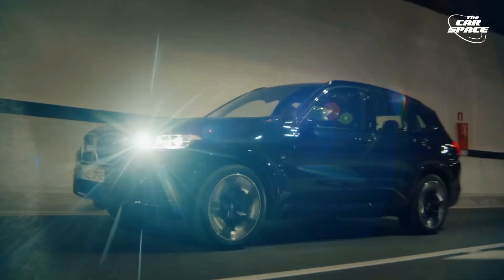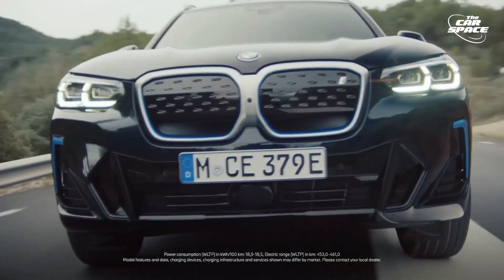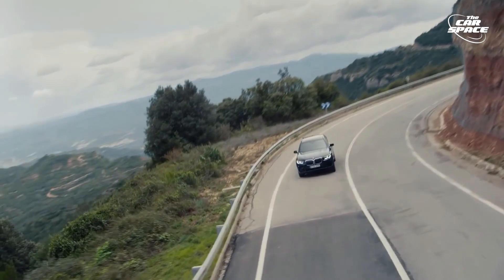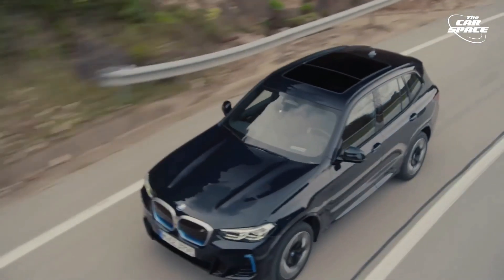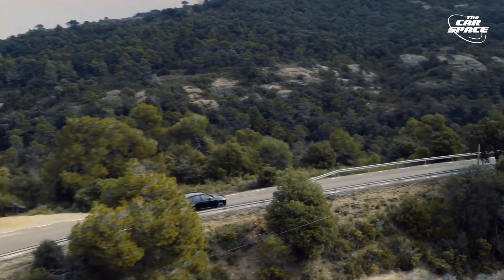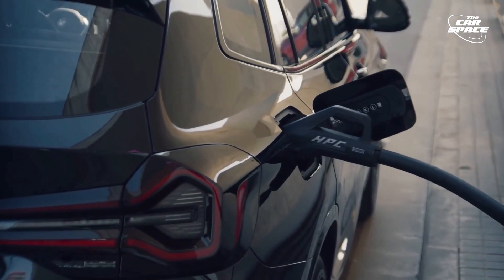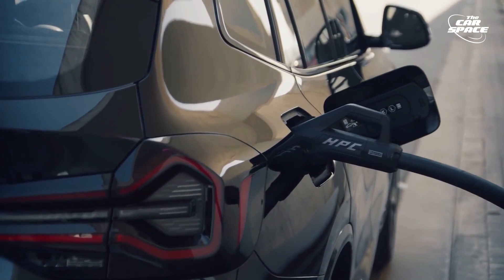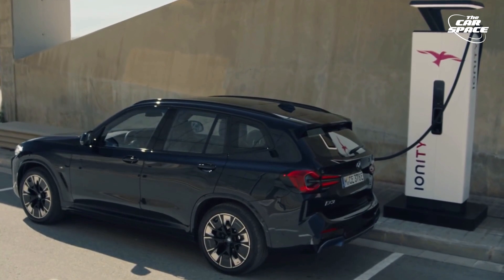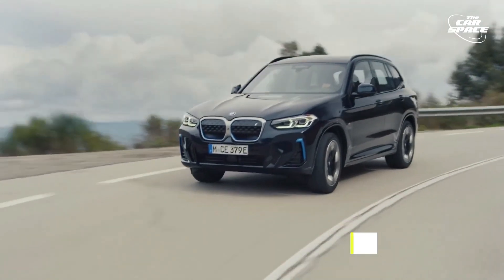It can sprint from 0 to 60 miles per hour in 6.8 seconds thanks to its 282 horsepower, and you can get up to 3.5 miles per kilowatt-hour when driving it. The result is a regular driving range of about 260 miles, close to the official WLTP cycle range of 279 miles. The iX3's battery can recharge from 0 to 80% in 27 minutes at 150 kW ultra-rapid chargers, and from empty to full in 12 hours at 7 kW wall boxes. The price is estimated to be around $65,000.